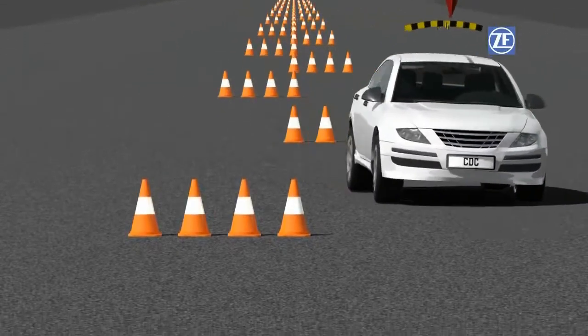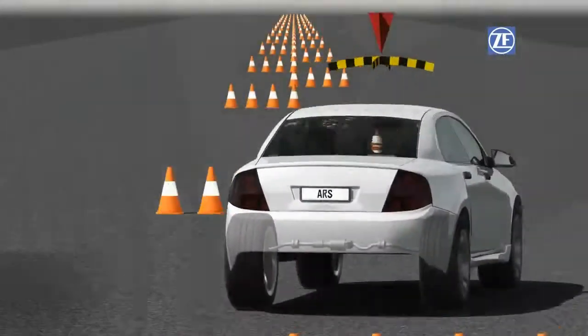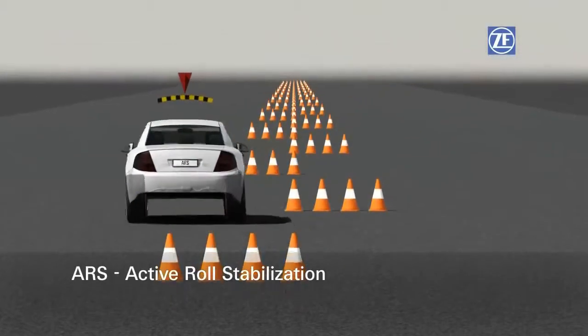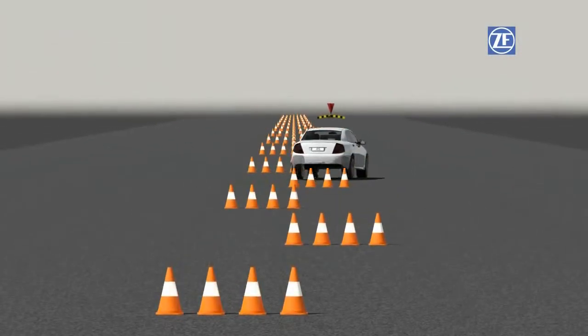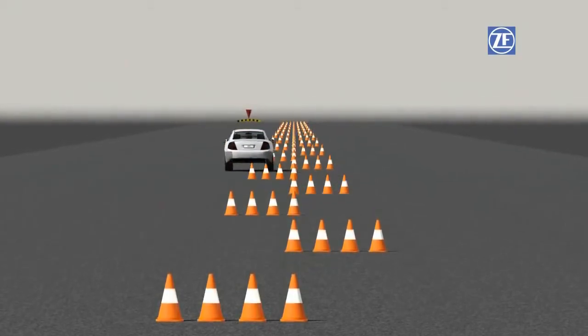And with the hydraulic roll stabilizer ARS, active roll stabilization even eliminates it entirely. Here, hydraulic stabilizers on the axles ensure the adjustment of any rolling.